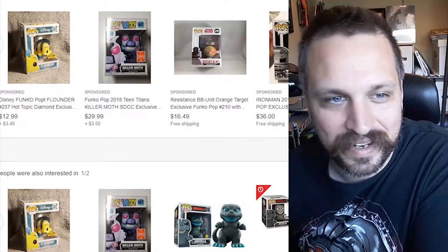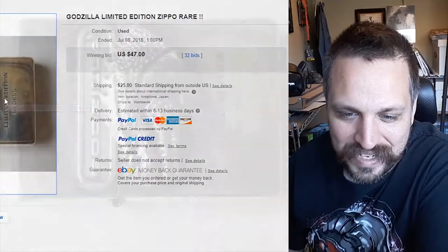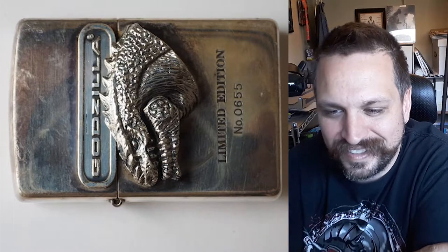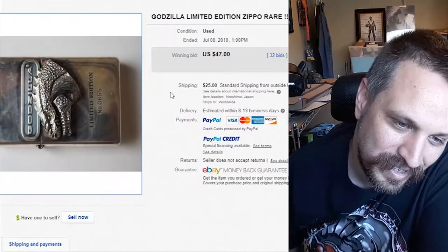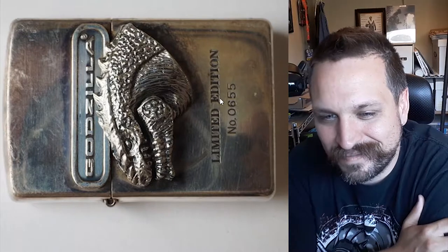Here's a limited edition Godzilla Zippo lighter, and it looks like it's based off of the 1998 Matthew Broderick Godzilla — which is disgusting. That's probably why it only brought $47. If it was based off of any other Godzilla it would have brought in more money. It's limited edition number 655 — four digits — which means it's over a thousand. I kind of have this personal rule with limited editions: if there's three thousand or more, it's really not that limited.